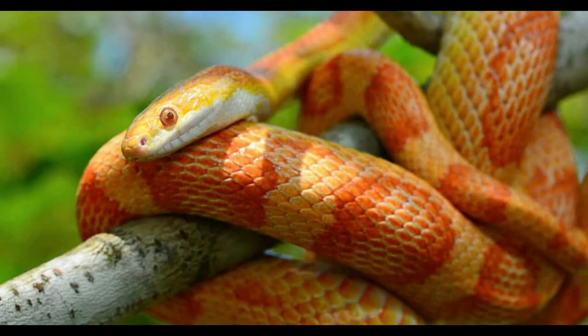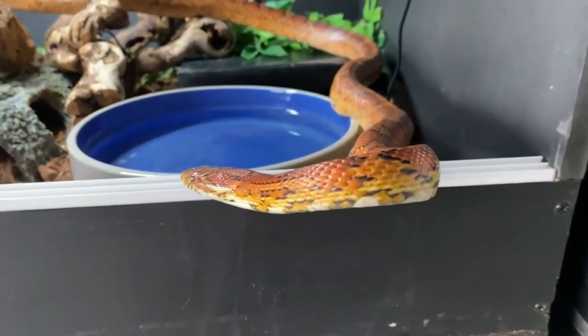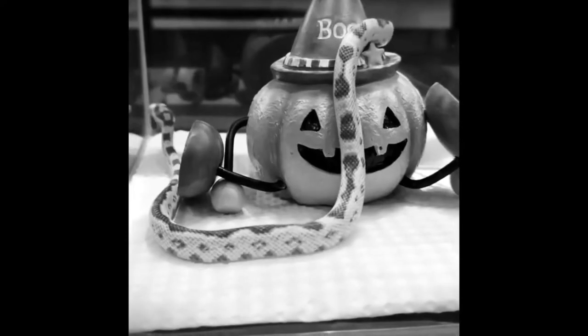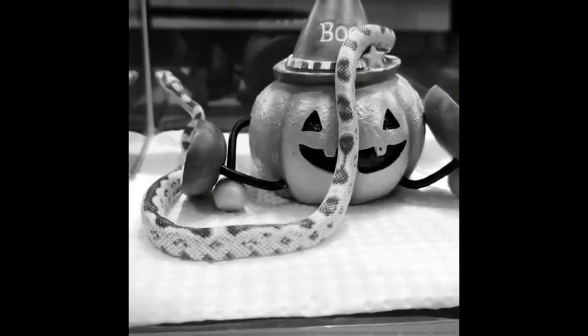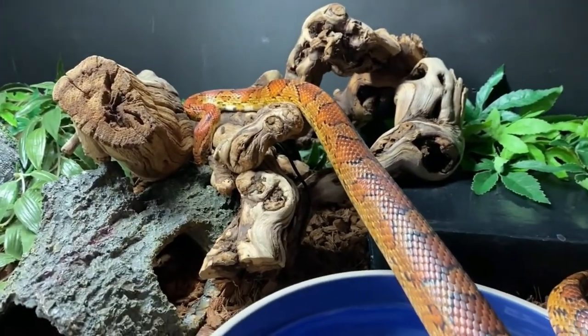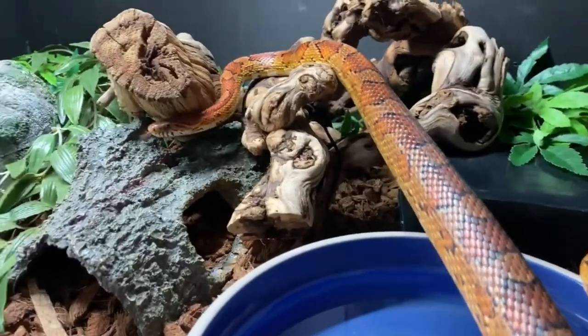The corn snake, also known as the red rat snake, is one of several species of rat snakes occurring in the United States. Native to North America, corn snakes mostly come in red, orange, yellow, or brown colors. They can grow up to 6 feet and live up to 25 years. Adults of this species are known to grow anywhere between 2 to 5 feet, though there have been records of corn snakes growing up to as much as 6 feet in length.